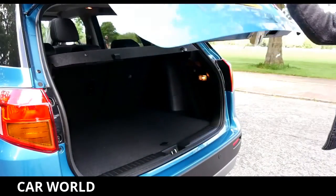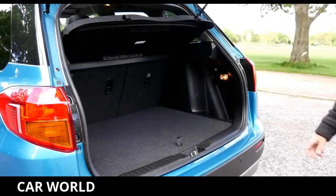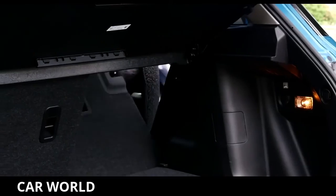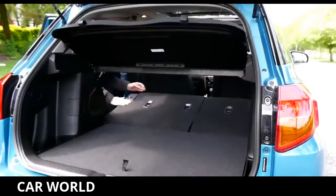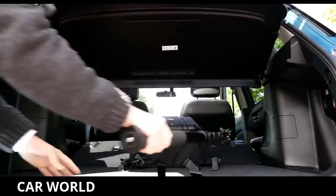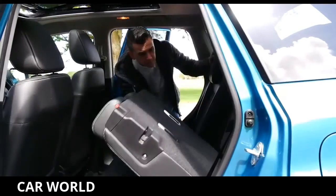As it's slightly smaller than the S-Cross it's based on, the boot isn't quite as big at 375 litres, but it is on par with most of its rivals. The underfloor storage is good for hiding valuables, and its ability to offer a smooth loading surface when you fold the seats down is handy as well. But with the seats folded down, you do get just 710 litres of storage space — a fair bit off rivals like the Renault Captur and the Nissan Juke.